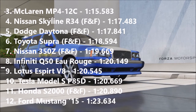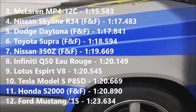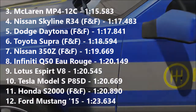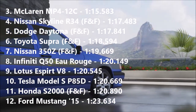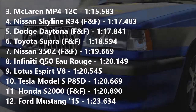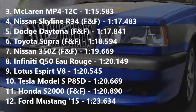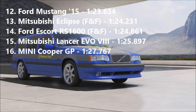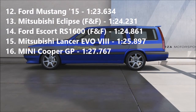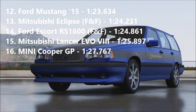On to the times: the Skyline is actually the fastest car of the day at 117.483, which beats the Daytona by a little bit — 117.841 for the Daytona, which is a damn good time. The Supra, despite being the highest PI car here, was let down a little by the turbos and handling: 118.594. The Nissan 350Z beats an Infiniti — 119.669. And the S2000: 120.890, beating a Ford Mustang. I wasn't actually expecting that S2000 to be that quick. Finally the other two: Eclipse 124.231, which was pretty good especially for a front-wheel drive car, and the Escort — the suspension let it down — 124.861, still beats an Evo 8 by a whole second, so that's pretty good.